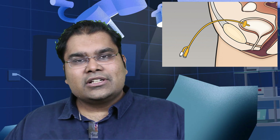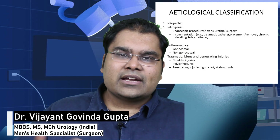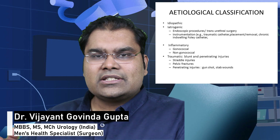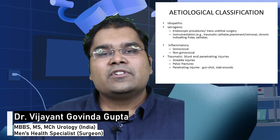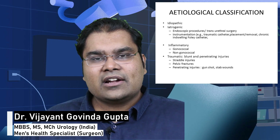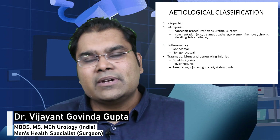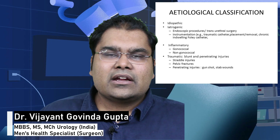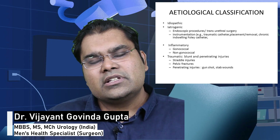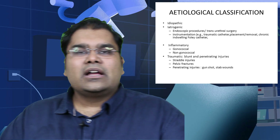This is called a urethral stricture and the causes may be many. Causes include infections like gonorrhea, passing a kidney stone which causes a scratch in the urethra, an accident or pelvic fracture causing a urethral distraction defect, a cystoscopy or past surgery, a catheter placed in the hospital, trauma between the legs, or these strictures may happen after difficult surgeries like penile implants or hypospadias repairs.